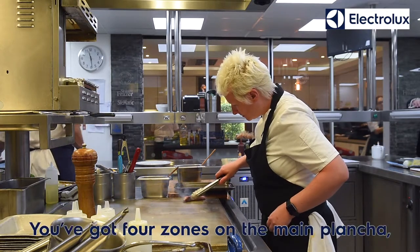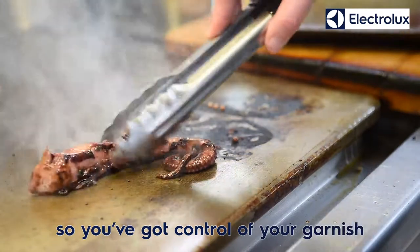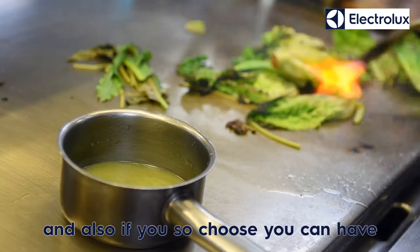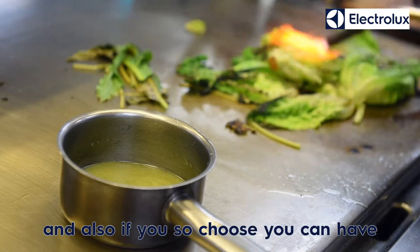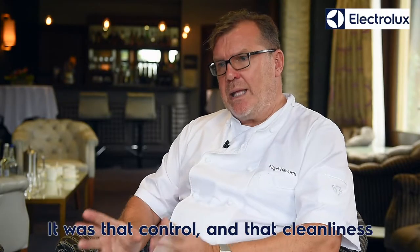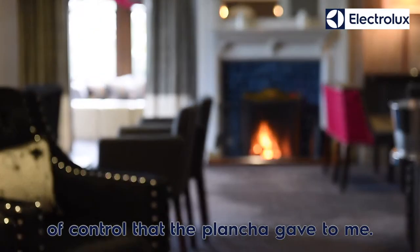You've got four zones on the main plancher, so you've got control of your garnish and of your main ingredient. And also you can have your pan, if you so choose, simmering away at the back. So it was that control and that cleanliness of control that the plancher gave to me.